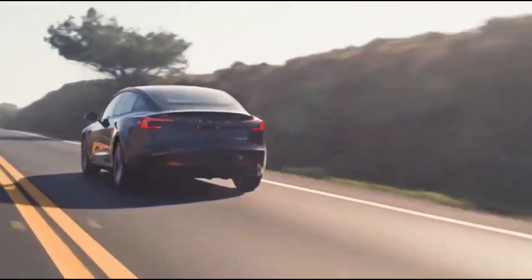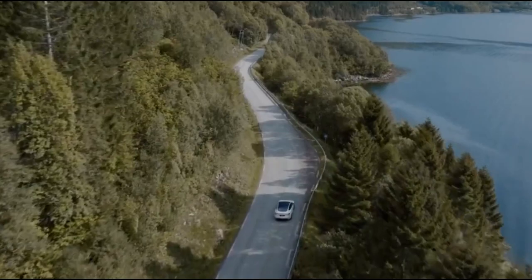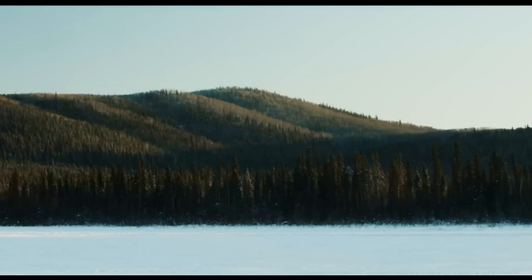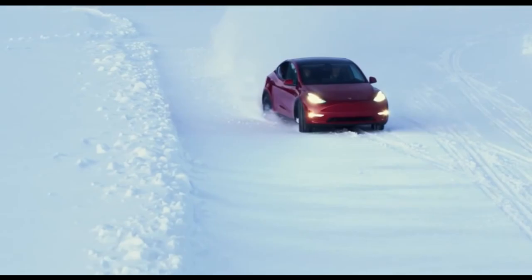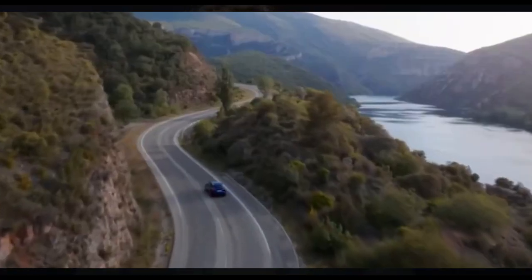In this video, we'll break down the nine outstanding upgrades confirmed so far for the 2025 Model Y Juniper. We will be covering everything from design changes and battery improvements to exciting new interior features. If you're on the fence about upgrading now or holding out for this refresh, we'll help you decide if waiting for the Juniper is the better option. Let's quickly go through this list.